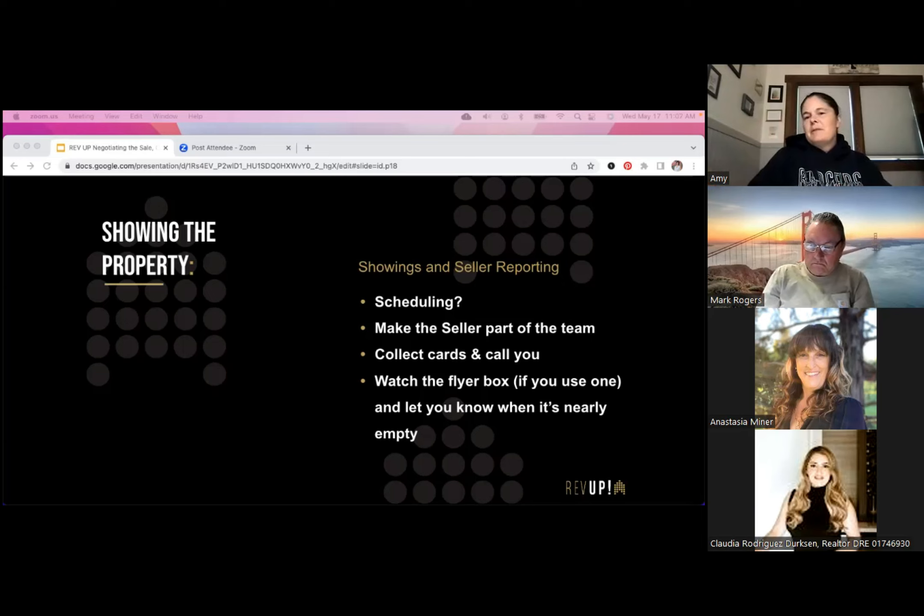The other thing I like about ShowingTime is that it solicits agents who showed the property for feedback, and then you can share that feedback directly with your sellers. As far as making the seller part of the team — collecting cards, calling you, watching the flyer box if you use one. Personally I find a QR code on your sign much more effective than a paper flyer, so I don't use flyer boxes. But if you do, check in with the seller and ask them how the flyer box is doing and how the sign looks.